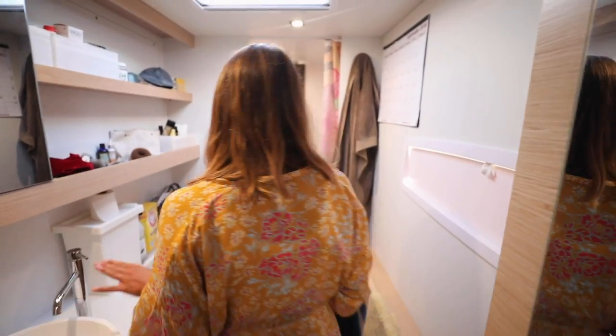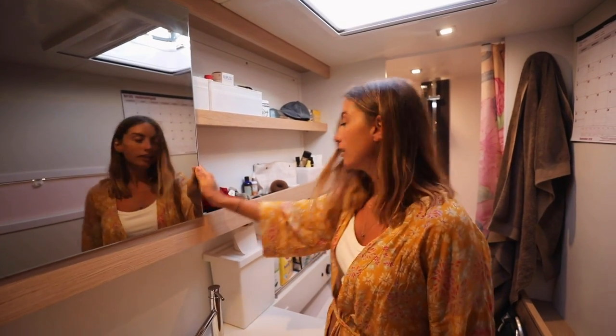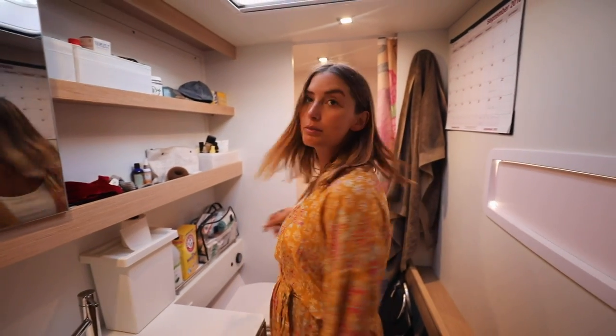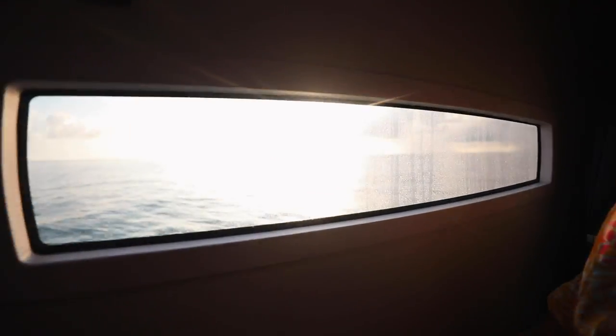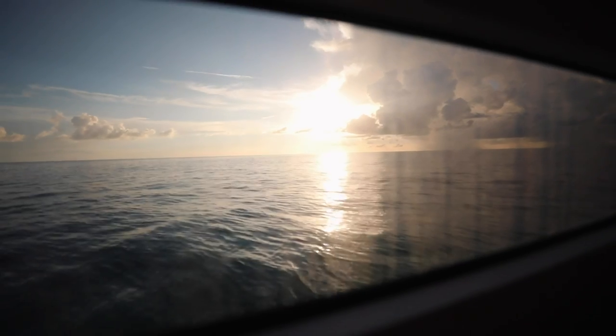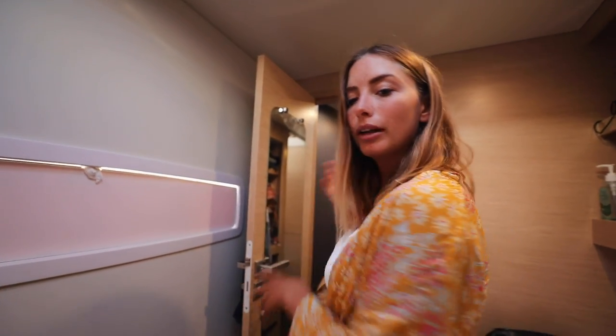And this is our bathroom. I've got a calendar up here so when I'm sitting on the toilet I can see what videos need to be posted each week — it's the only way I'll remember. And here's the shower. It's actually a pretty decent sized bathroom and I'm very happy with it. The best thing by far is being able to sit on the toilet and look out at the ocean.